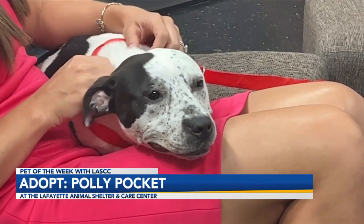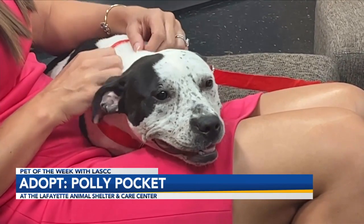So Polly Pocket is a three-year-old terrier mix. She's not getting any bigger than this — she's going to stay small. She's so sweet, really calm, and she's good with dogs. She does get her little playful moments now and then and does her little zoomies.